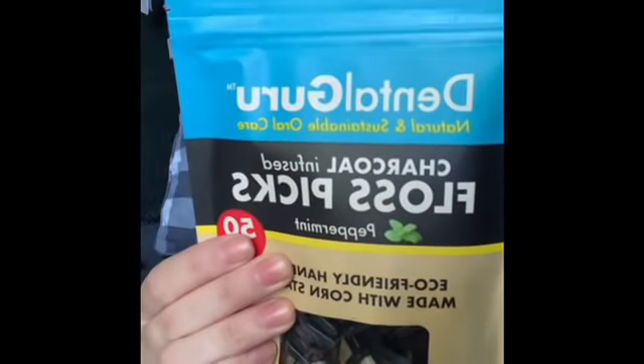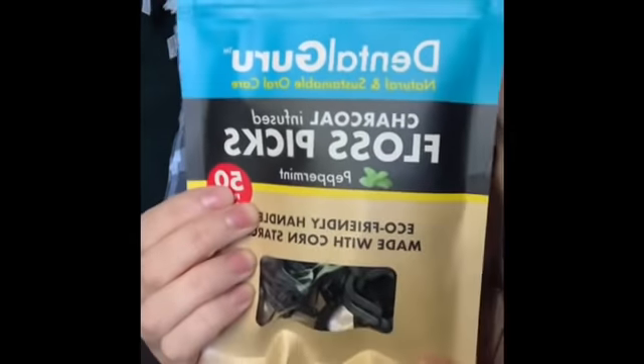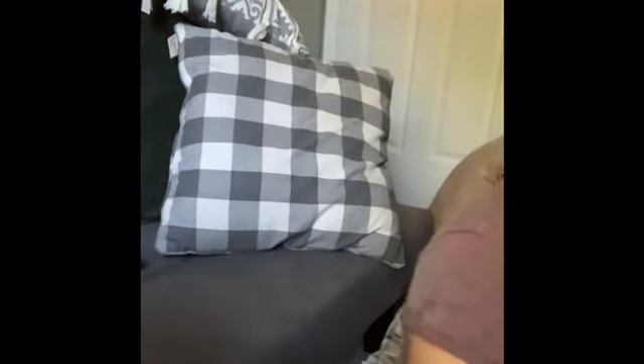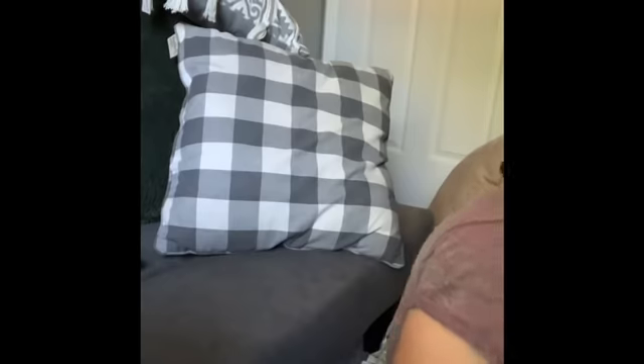I grabbed these Dental Guru floss picks — they are eco-friendly: the packaging, the floss, the pick. Dental Guru is a name brand and it comes with 50 floss picks, so that's a really great deal. I also got this little mini razor — perfect to pop in your purse or take on vacation. It comes in this little case and it's really tiny and cute. I also picked up some nail polish remover with a little pump on top.